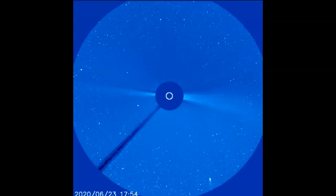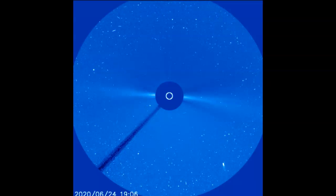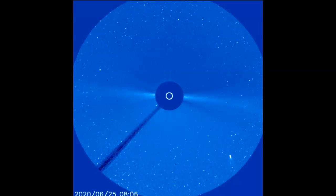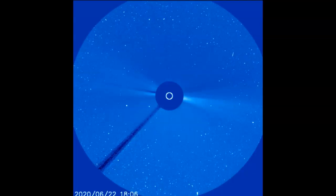June the 26th, 2020. That's just a quick update. Comet Neowise is one of the group of comets that we've been watching this summer and it's now appearing on what's called LASCO C-3.